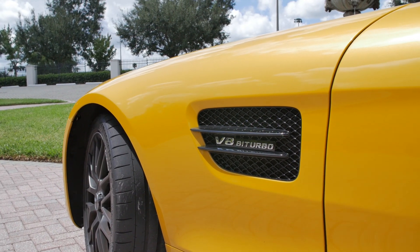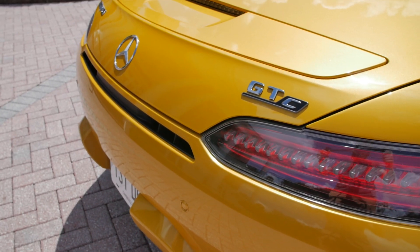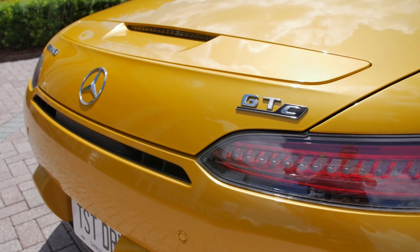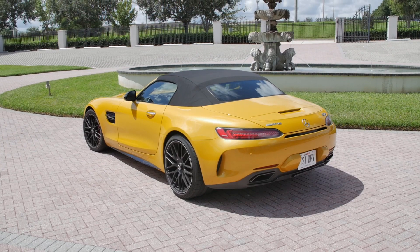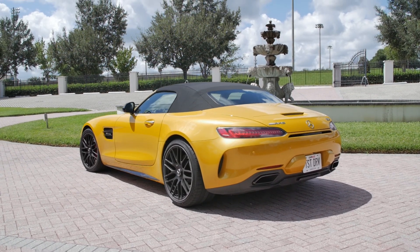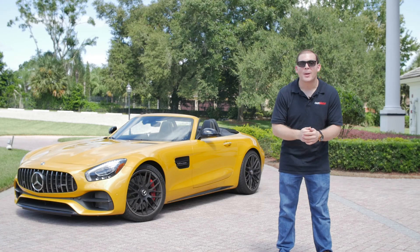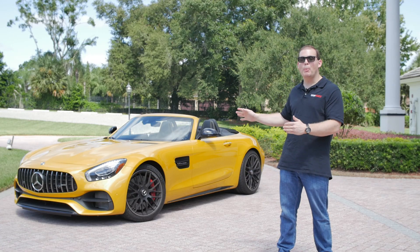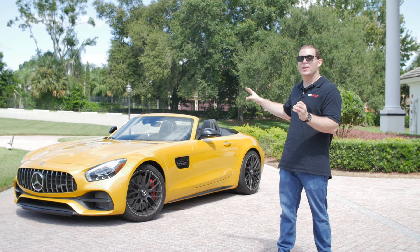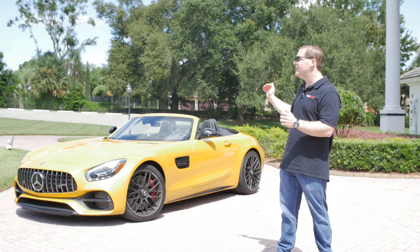When the bosses came to the AMG department and said they wanted a sports car to compete with the Porsche 911, starting with a base Mercedes product just wasn't going to do it, which is why they built this car from the ground up. It's available as a coupe or a convertible, and there's also a four-door model — not really based on the same platform — called the GT four-door. We have the C here.